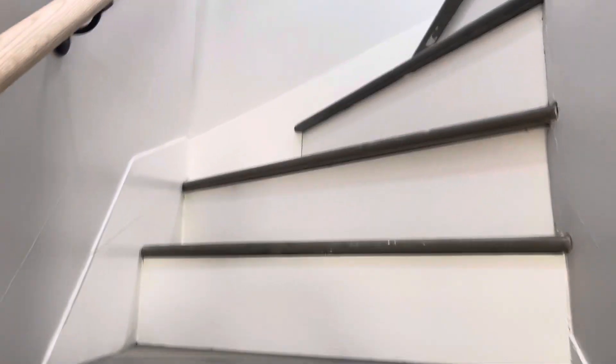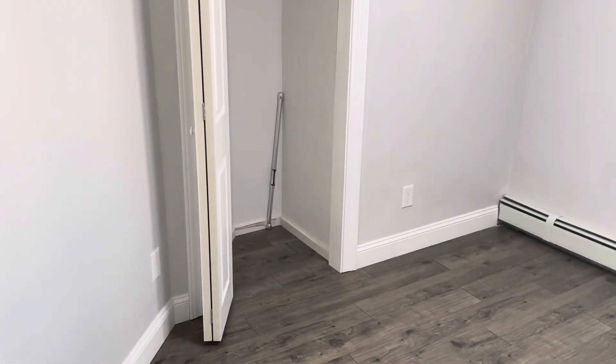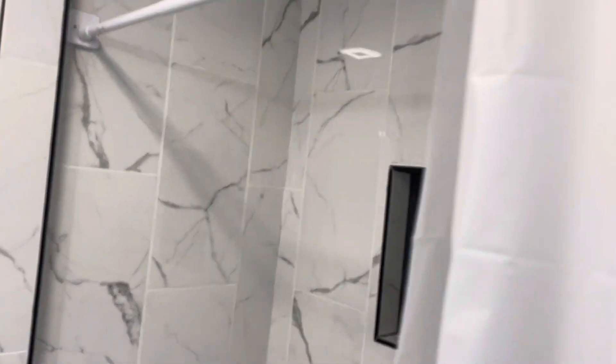Let's make our way upstairs. Bedroom number one, big enough for a queen set. Second bathroom here — vanity and brand new shower.